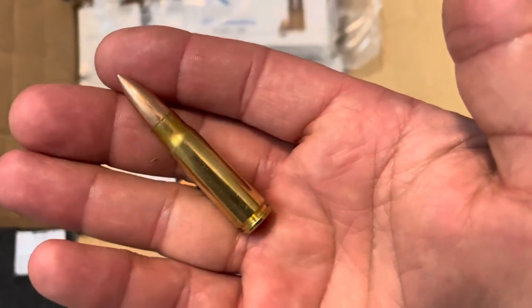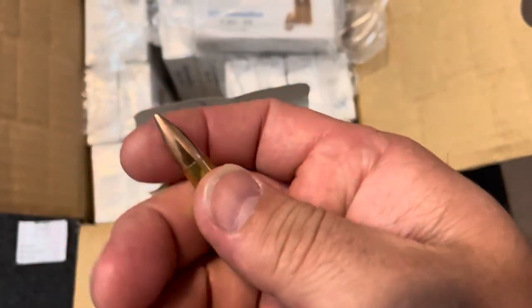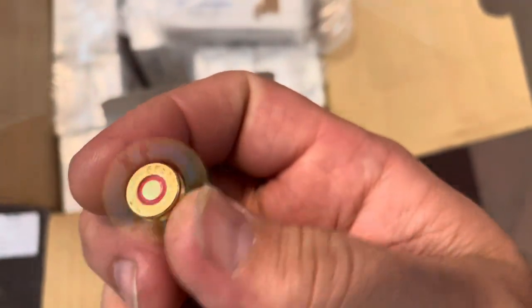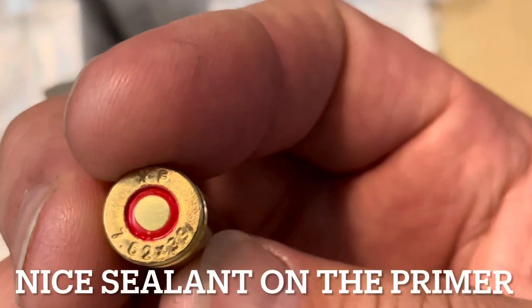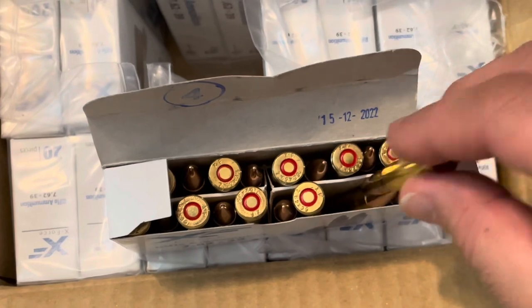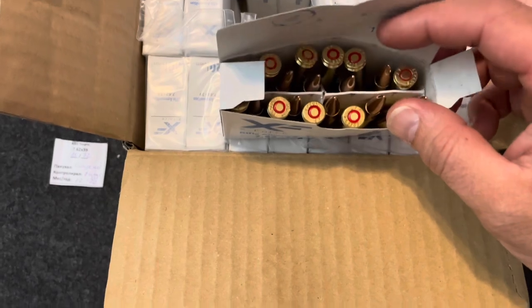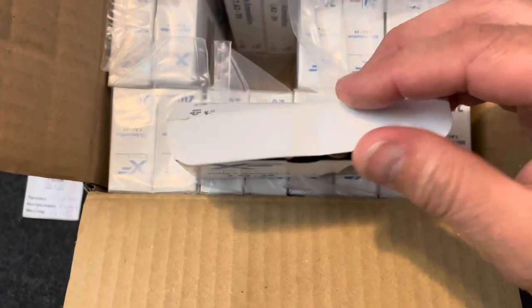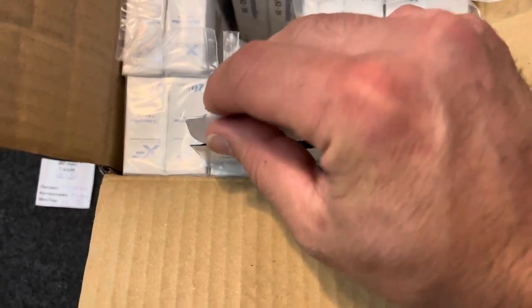This stuff looks extremely well made — the cases are very nice, they're not tarnished. You can see the headstamp on this; it says XF762x39. The packaging has little dividers in between all the rounds, which kind of reminds me of Crayola crayons. At any rate, this stuff seems to be pretty well made.